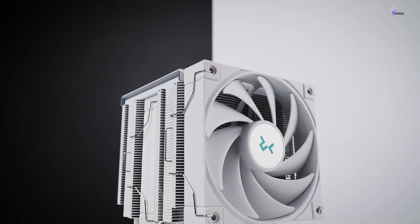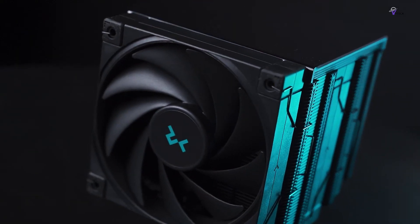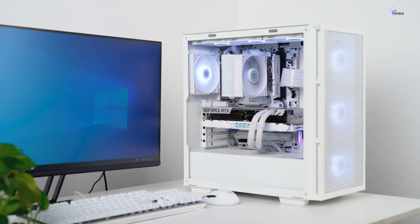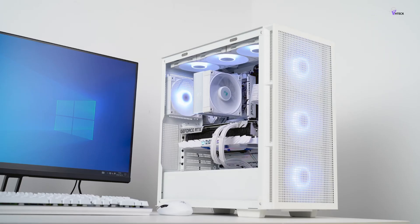Air cooling and liquid cooling are two popular methods to keep your computer's processor cool. However, the best CPU air coolers can save you money, reduce hassle, and even improve your computer's overall performance.